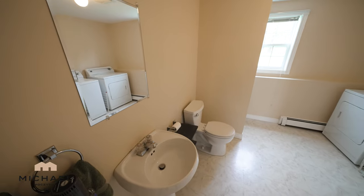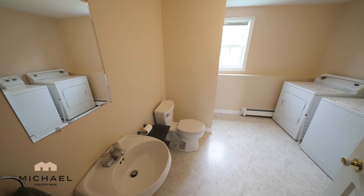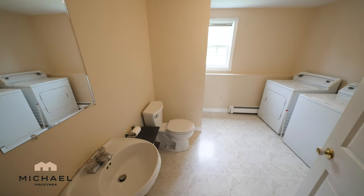The downstairs bathroom features a sink, toilet, stand-up shower, a hookup for a washer and dryer, and of course, a really loud fan.